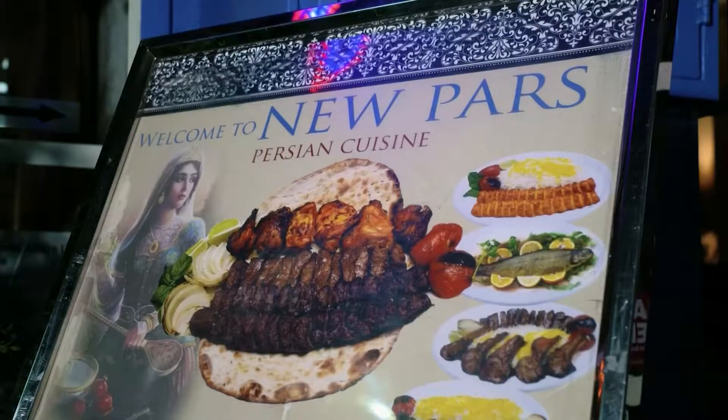If you've ever enjoyed Mediterranean or Middle Eastern food, you're going to love Persian food. And one of the few places to find some of the best is right here at Pars Grill House on West 26th Street in Manhattan.